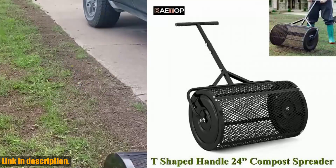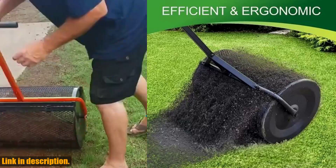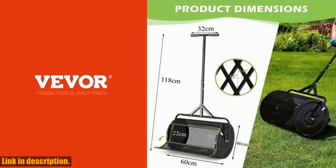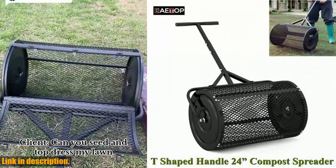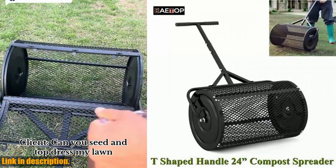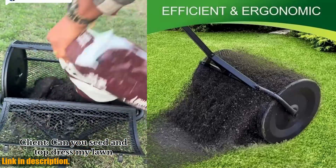So why wait? This Adjustable T-Shape Handle Compost Spreader is the tool you need to take your lawn and garden to the next level. Don't miss out on the opportunity to make your gardening tasks easier and more efficient. Click the link in the description to get your own adjustable T-shape handle compost spreader today. Your lawn and garden will thank you.